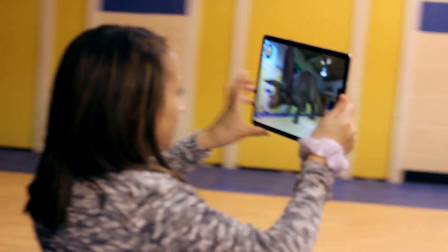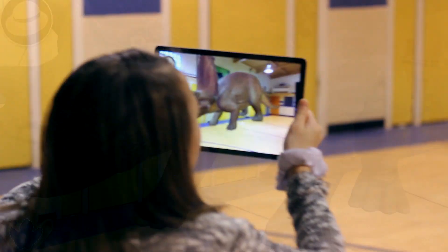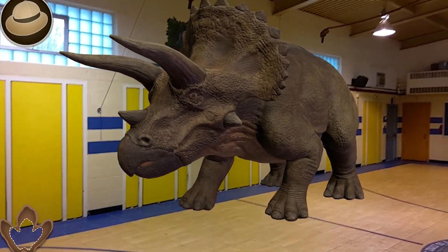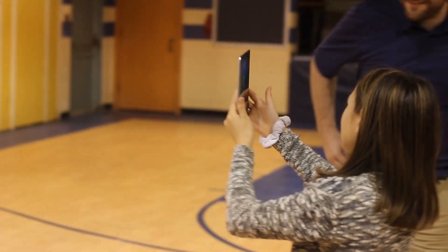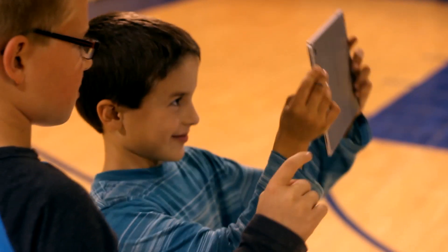We had to keep going to different parts of the gym trying to see if we could fit the entire dinosaur on the page. We could make it grow and shrink so we could get a close-up look at it.